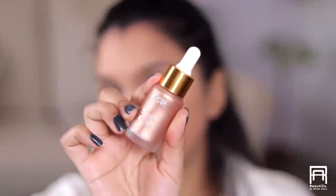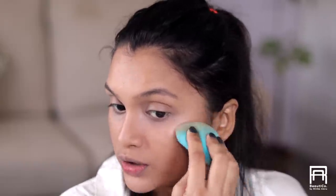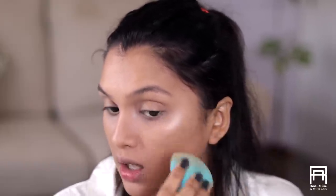Before I set everything, I want to add a liquid glow to my skin for it to look super cool, glowy, and very healthy. For that I'm using the NYX Strobe and Glow Liquid Highlighter in the shade Clays Bronze. Using my fingers I'm going to place it first and then with my blender I'm just going to blend this out.